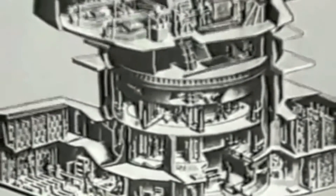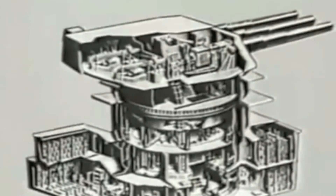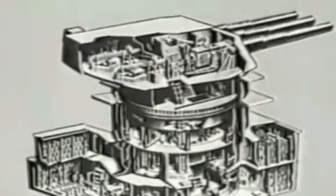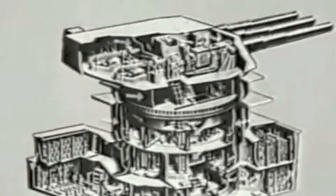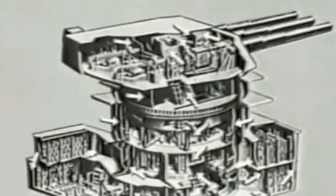The very bottom deck contains the powder handling room, completely surrounded by the magazines. Unlike case guns, the 16-inch is a bag gun. This adds considerably to the danger of spilled powder and the resultant increased fire hazard. Thus, all compartments are separated by flame-proof bulkheads to prevent any flame or lethal gas from spreading throughout the turret.